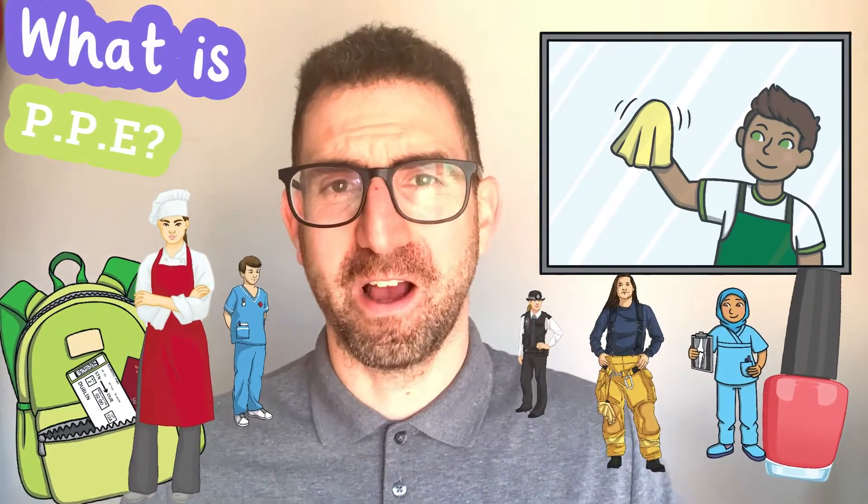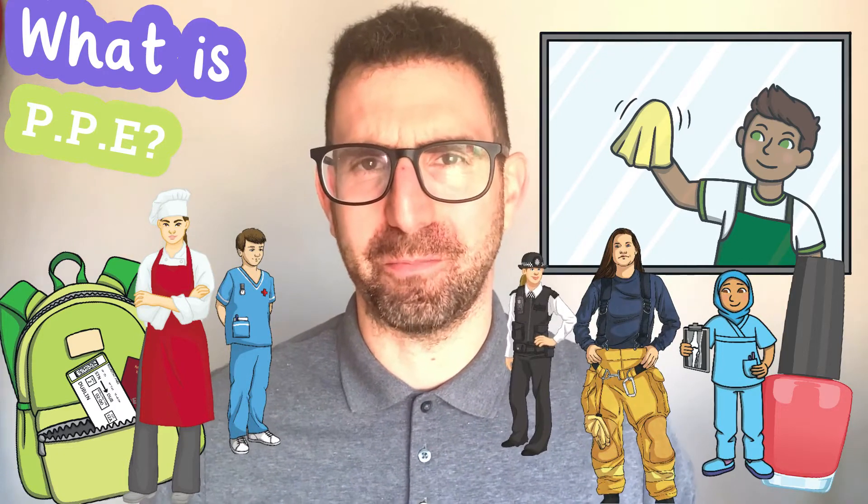Window cleaners, baggage handlers, chefs, nail technicians, doctors, nurses, firefighters, police and many more jobs. What do all these jobs have in common?